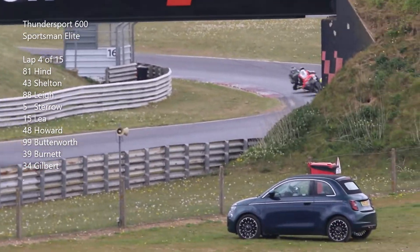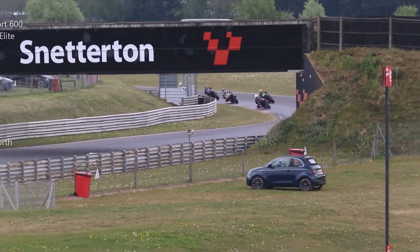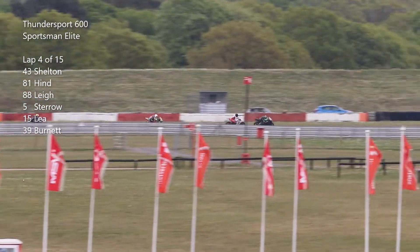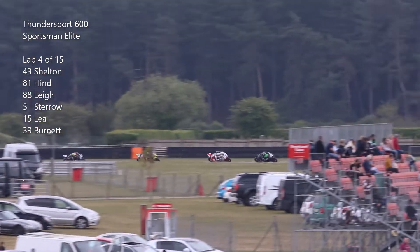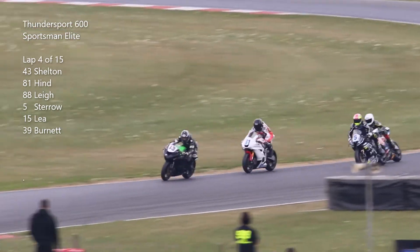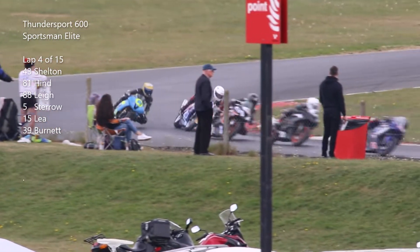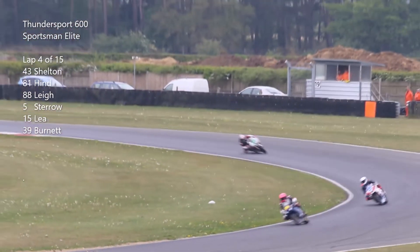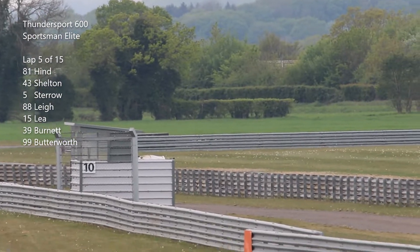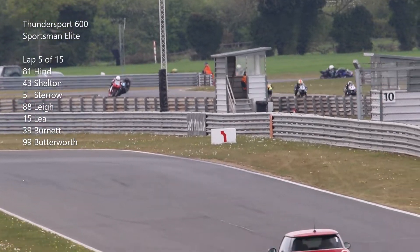Shelton casts Hind's lead on the straight going into Bumbles and the left-hander of the Bumbles. Looking to go round the outside line — he thinks better of it this time. Meanwhile Stero goes up the inside of Lee through Murray's and out onto the start straight to take third place. There's Howard there, number 34 Dom Gilbert. Riders head down the Bentley Straight and it's still Hind from Shelton, Stero and Lee.